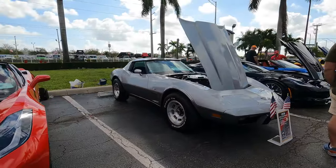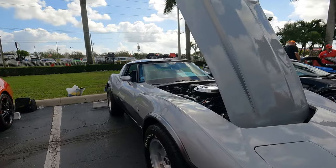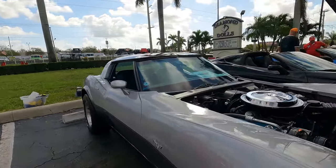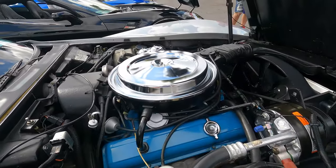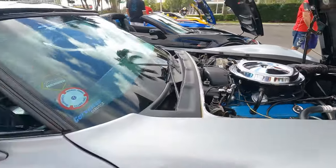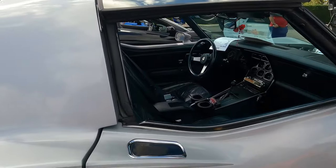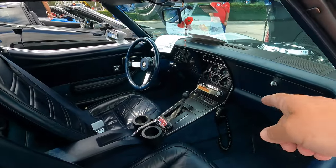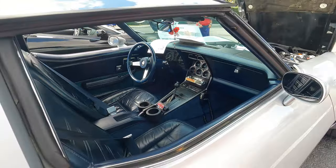If you guys like Corvettes, they've got plenty of them here. '78 silver anniversary, under 30,000 miles, original — look how clean that is under there. Yeah, '78, under 30,000 miles. Even got the 8-track, got the CB, automatic — got all the toys.